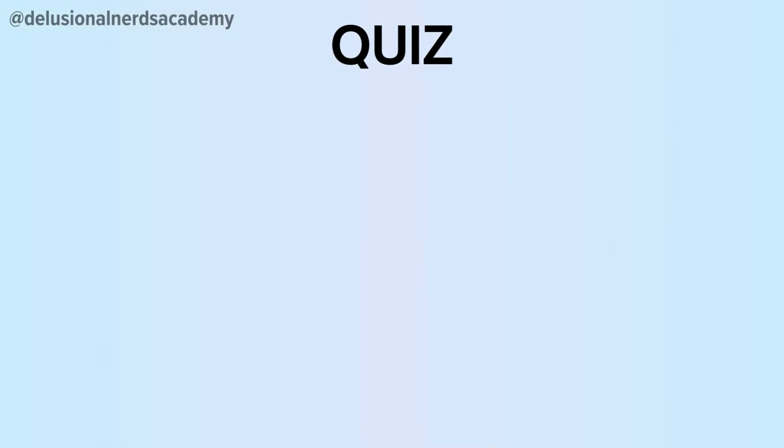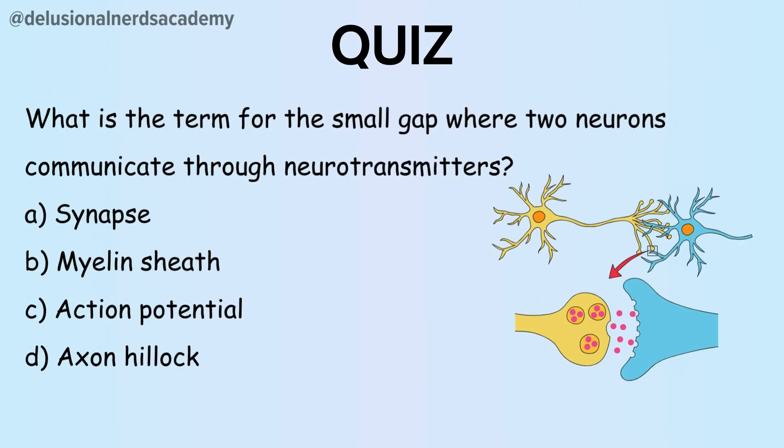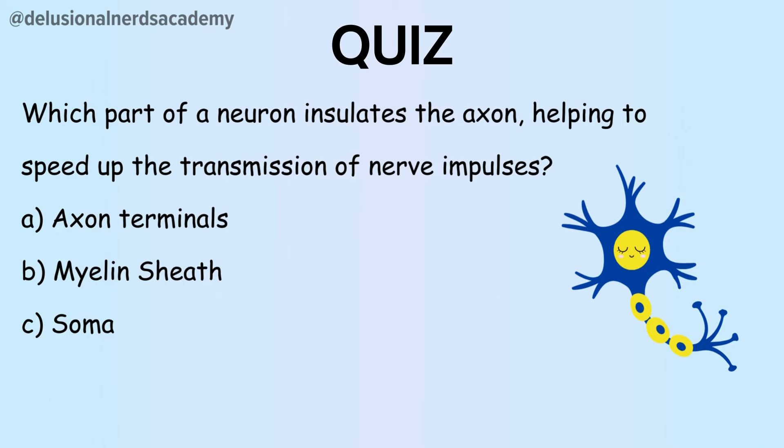A quick quiz — test yourself to see how much you've picked up. Which part of a neuron receives incoming signals from other neurons or sensory receptors? What is the term for the small gap where two neurons communicate through neurotransmitters? Which type of neuron carries instructions from the central nervous system to muscles or glands? Which part of a neuron insulates the axon, helping to speed up the transmission of nerve impulses?